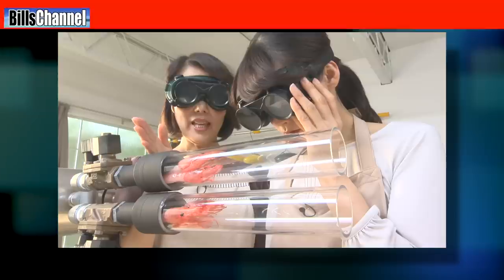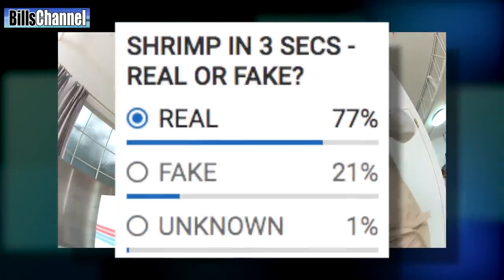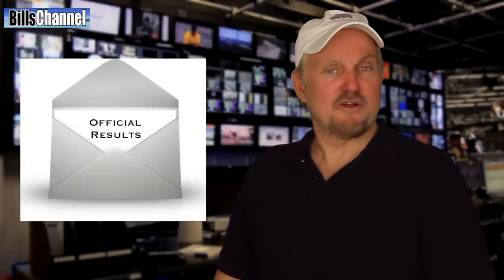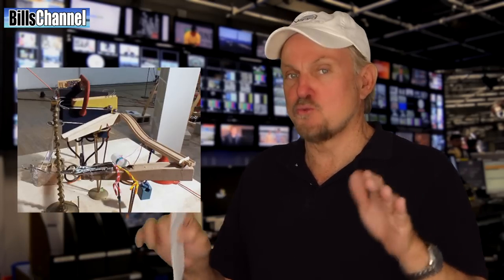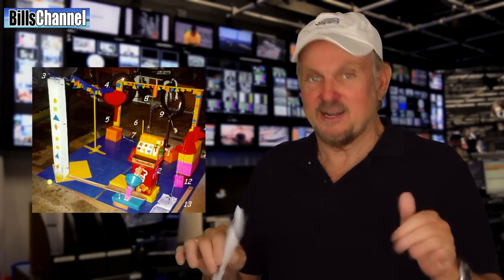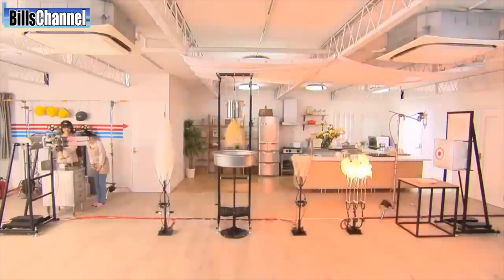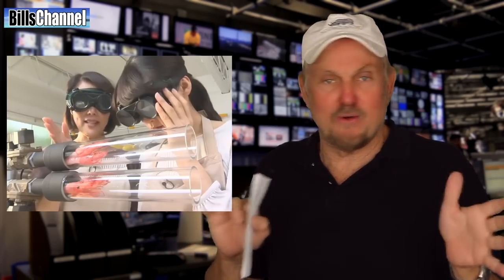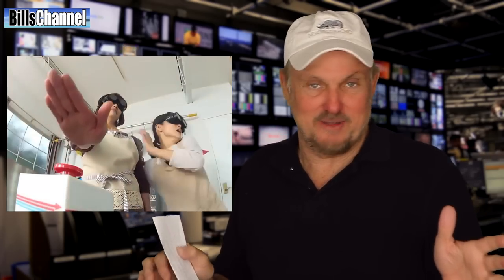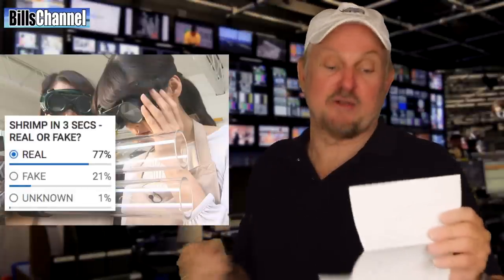Number two was that supercharged cooking video from Japan. Here's how you guys voted in just the first 24 hours. This whole thing reminds me of Rube Goldberg contraptions — that's where they take simple things and make them exceedingly complicated just to have fun. Cooking shrimp is really simple, but they made it theatrical and complicated just to draw attention. Anyway, that's just my opinion, because what really matters is the official answer, which is: fake.